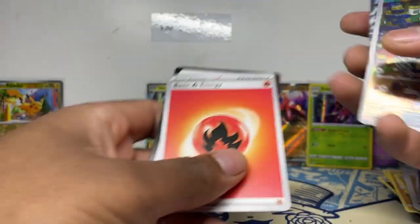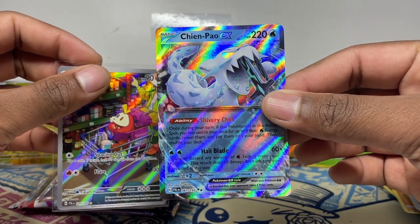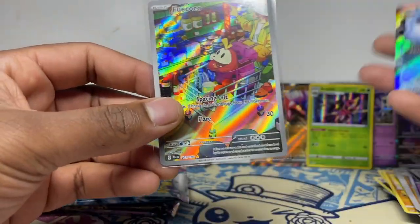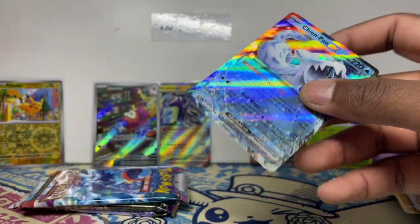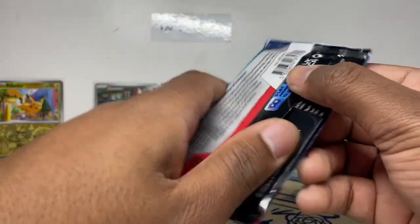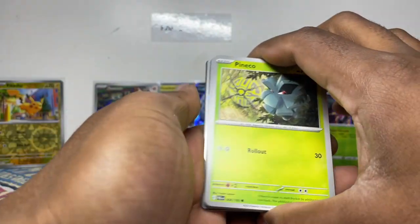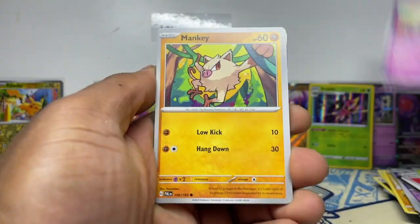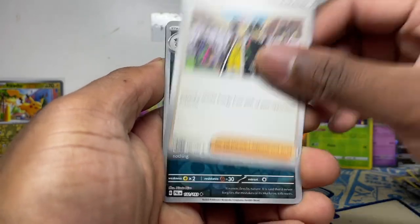Paldea Evolved pack — let's go! Foycoco and Chien-Pao — double whammy, let's go! This is probably my chase from this set along with a few others. Chien-Pao EX Special Illustration Rare is the chase, and Foycoco — I love these artworks. I'm going to try and collect the evolution line for each. I only collect cards I like and Chien-Pao's artwork — that snow leopard concept is really cool.